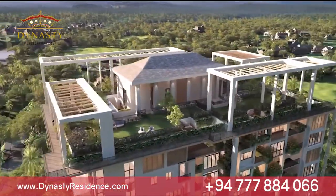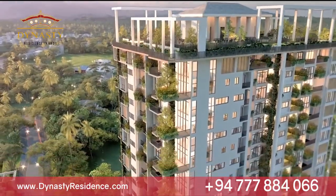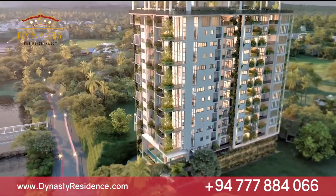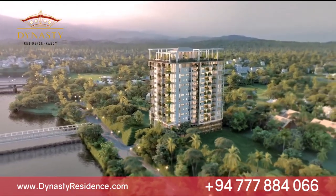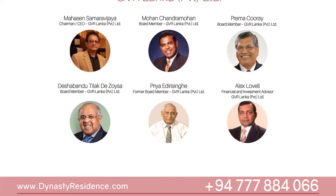Built to conform with green building standards, Dynasty Residence believes in offering eco-friendly, superior living conditions with unique energy-saving features that help preserve the environment. The perfect place for those seeking luxury and comfort, Dynasty Residence is truly an oasis of tranquility.